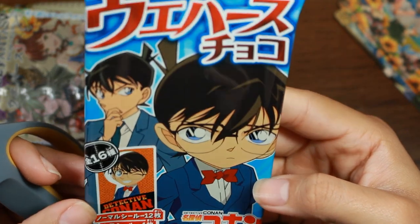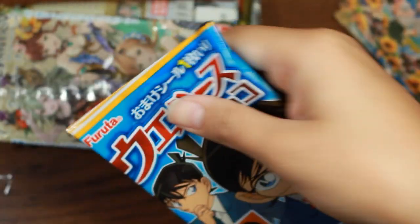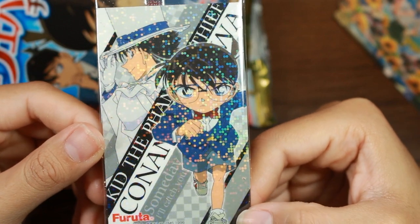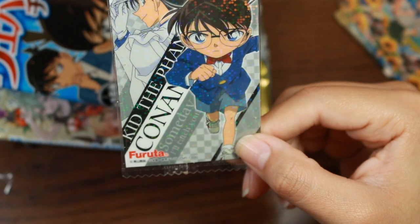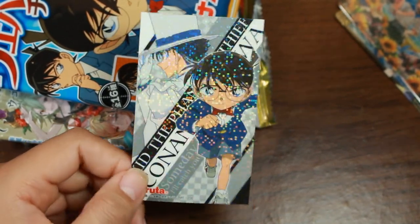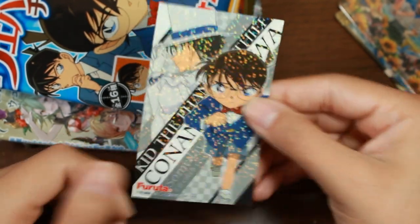Next is Detective Conan. I think you get a card with this one, but I'm not 100% sure. I got Kid the Phantom Thief and Conan with Agawa, who is a newer character who kind of thwarts him. This one is a sticker — it really reminds me of the stickers you could get in snacks when I was a kid. I'm just glad I got one with Conan in it.